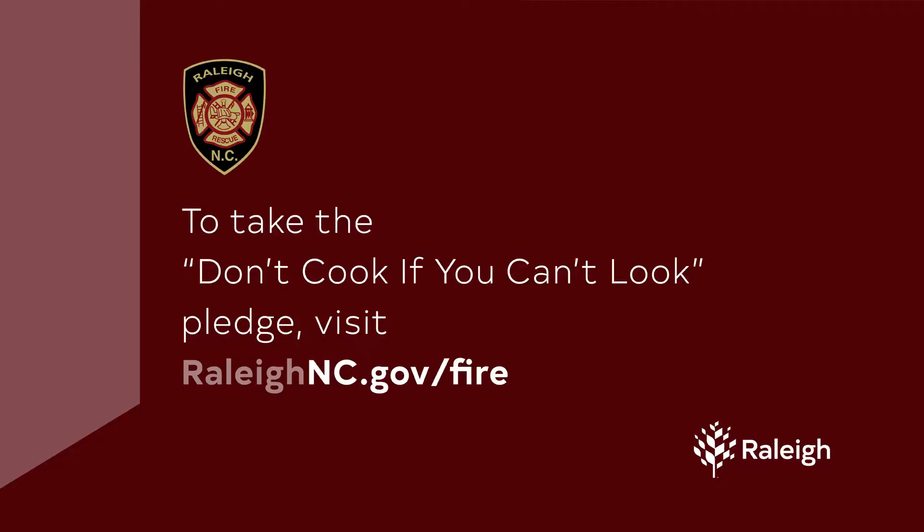For more information, and to take the Don't Cook If You Can't Look Pledge, visit RaleighNC.gov.